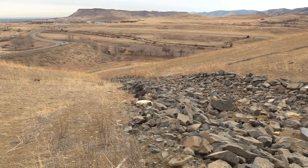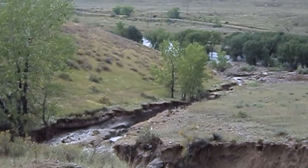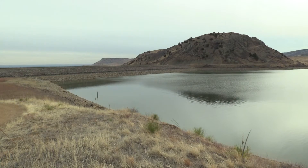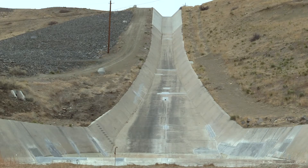Denver Water added rock to Ralston's emergency spillway after erosion from the 2013 floods. The spillway at Antero Dam in Park County was also recently reinforced to protect against erosion. If we didn't have the spillways, water could have went over the top of the dam and caused the dam to fail. They are very important structures.